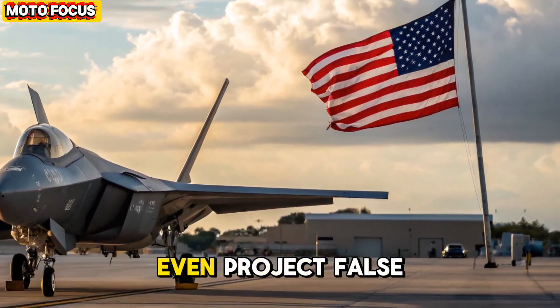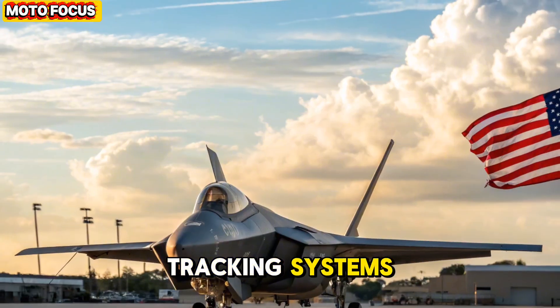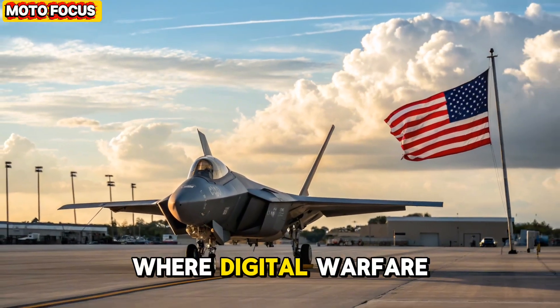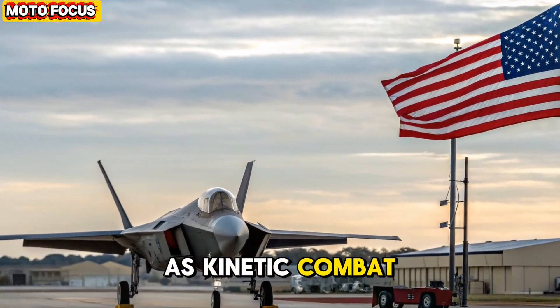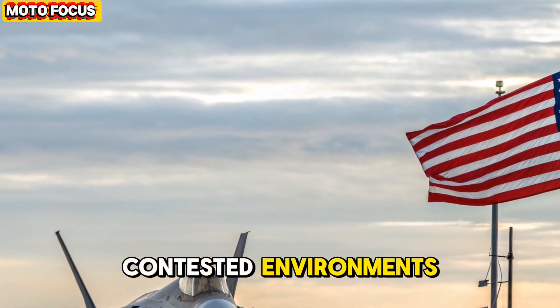The aircraft can even project false radar signatures, creating ghost targets to confuse enemy tracking systems. In a world where digital warfare is as critical as kinetic combat, the F-47's electronic dominance ensures its survival in the most contested environments.